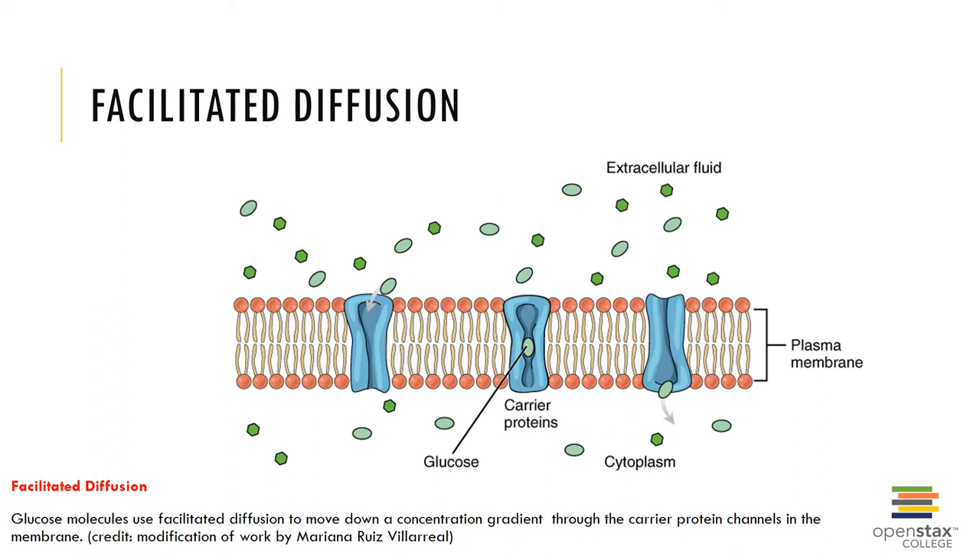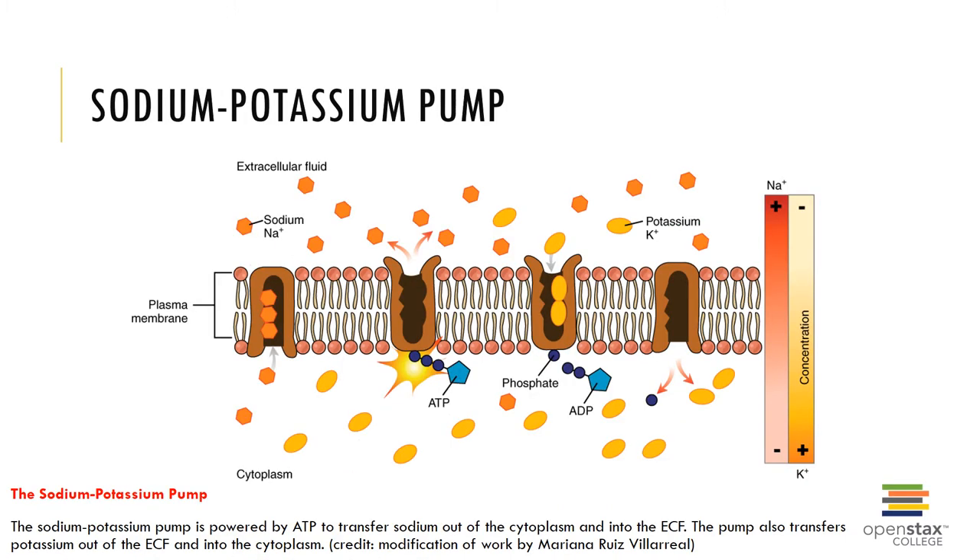There are many other transport mechanisms learned in A&P 1 for the movement of electrolytes and non-electrolytes shown here for review. Facilitated diffusion is a form of passive transport where substances are transported down their concentration gradient with a carrier protein or channel. Primary active transport, or the sodium-potassium pump, transports three sodium ions out of the cell and two potassium ions into the cell against their concentration gradient with the assistance of ATP. Other forms include secondary active transport and vesicular transport like endocytosis and exocytosis.